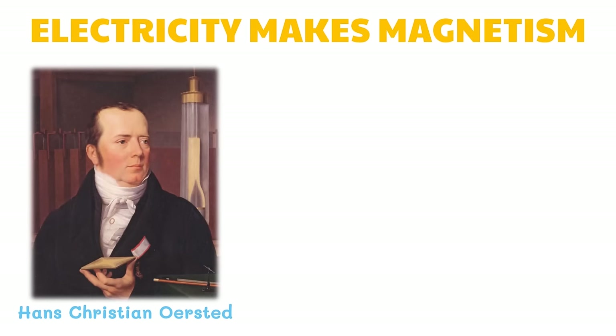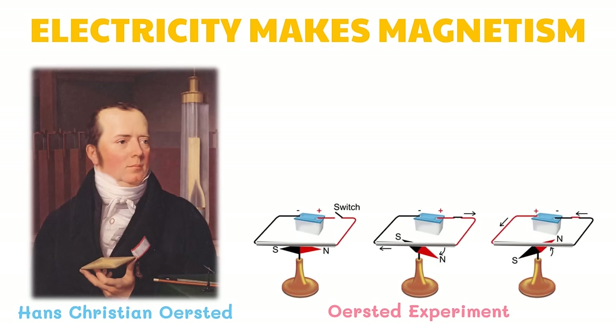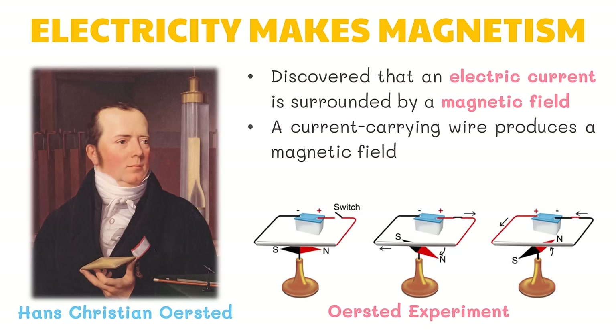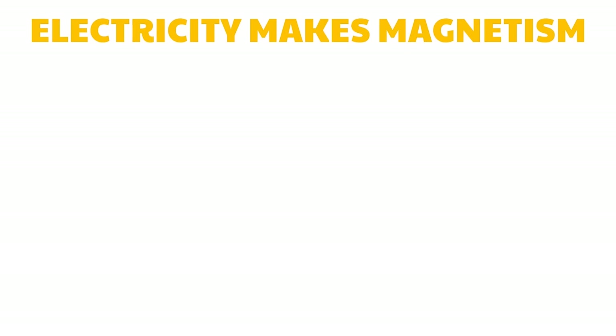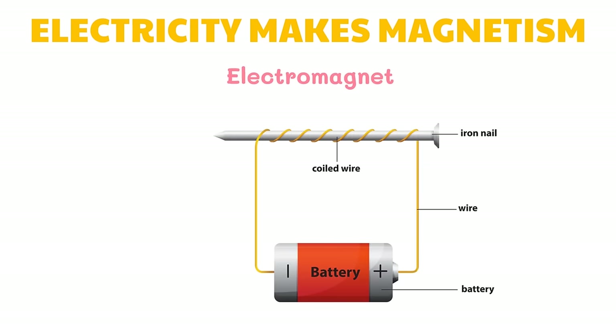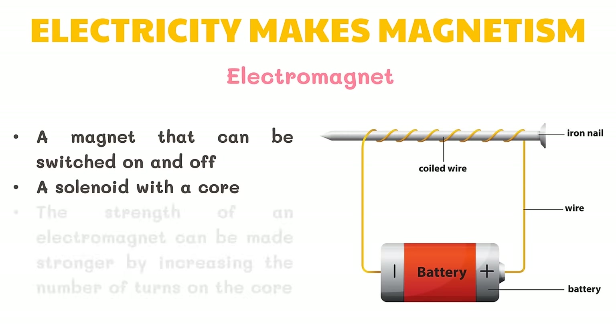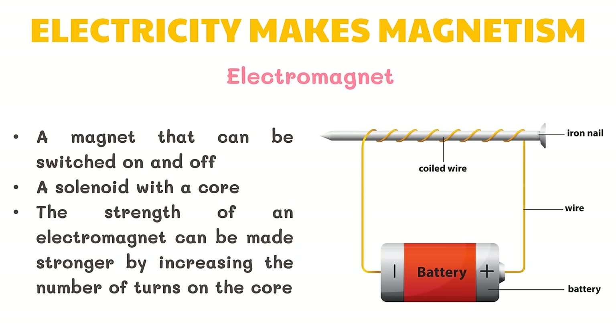Hans Christian Oersted in Denmark was giving a lecture on electricity to his students. He closed a switch to demonstrate the flow of current. There happened to be a compass nearby — every time the professor closed the switch, the compass needle turned. Oersted then discovered that an electric current is surrounded by a magnetic field. His discovery led him to conclude that a current-carrying wire produces a magnetic field, giving rise to Oersted's law. An electromagnet is a magnet that can be switched on and off. It is a solenoid with a core, and its strength can be increased by increasing the number of turns on the core.